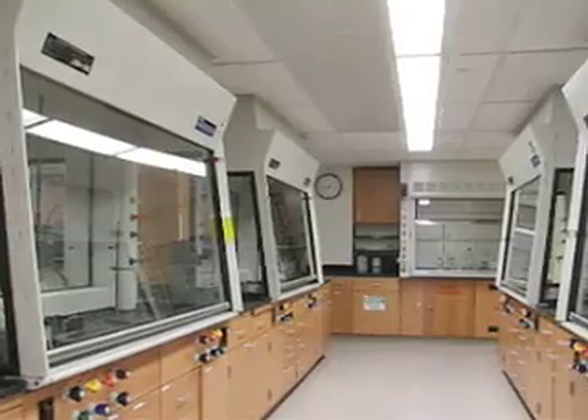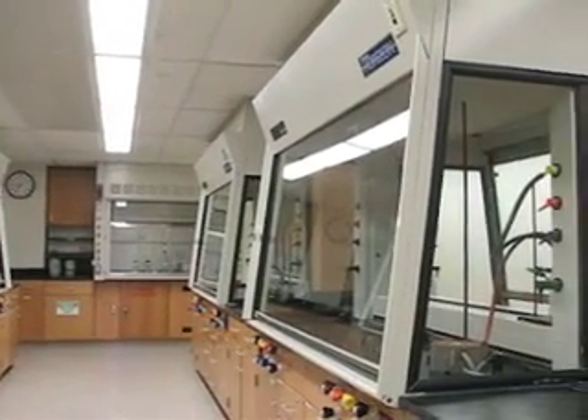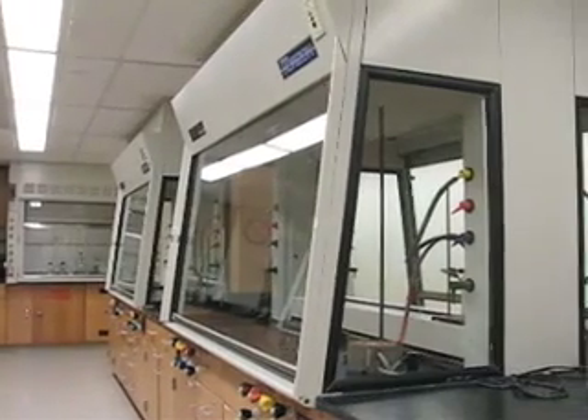The organic labs on the third floor are true state-of-the-art facilities, where students are trained in how to do organic chemistry safely, working in fume hoods.